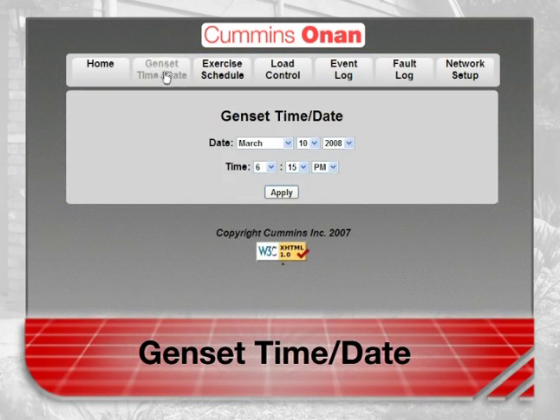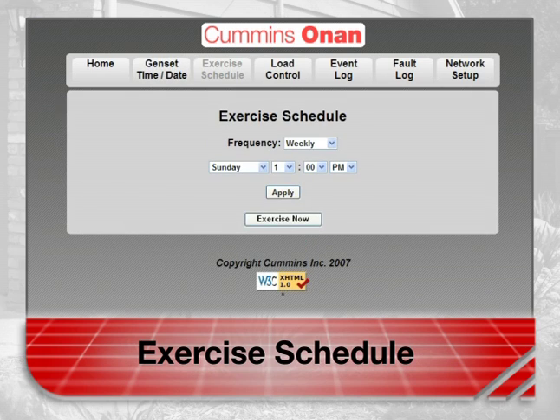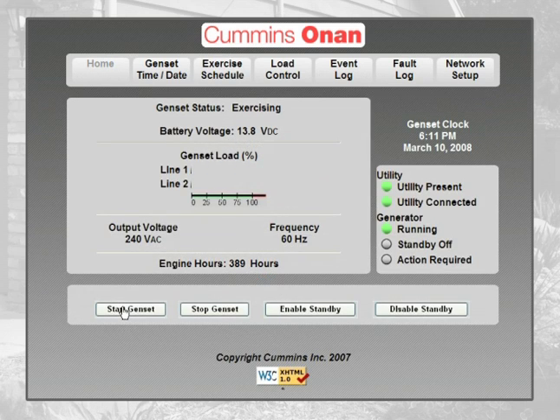The genset time and date is simple, allowing you to set the date and time so the logs of events can be accurate. To ensure that your generator is ready to perform when needed, it needs regular exercise. You can schedule these exercise sessions or start the generator right now if so desired. The schedule options are weekly, monthly, or bimonthly. Note that scheduled or immediately prompted exercise does not transfer the household loads to the generator.